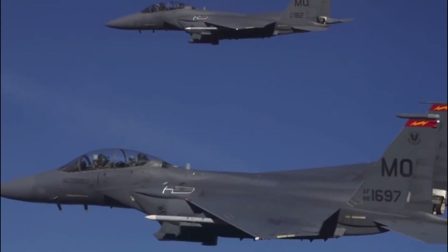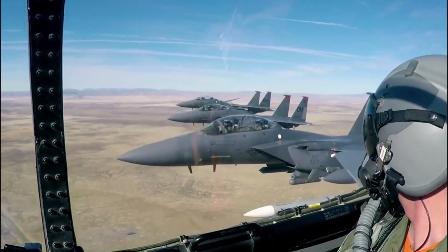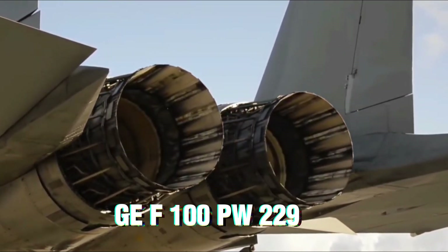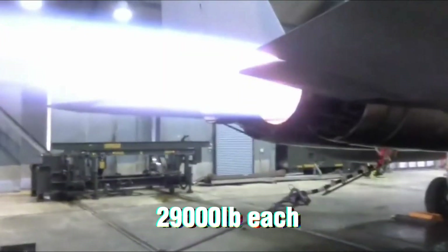The new Eagle variant is fast and agile. It can reach Mach 2.25 and cover a range of over 1,900 miles. Two General Electric F-100 PW-229 turbofans with afterburners power the fighter, each able to produce 29,000 pounds of thrust.